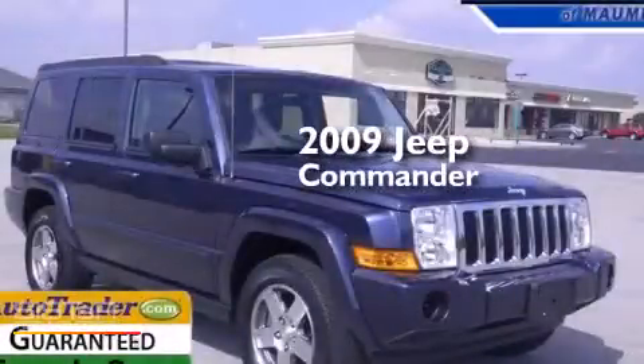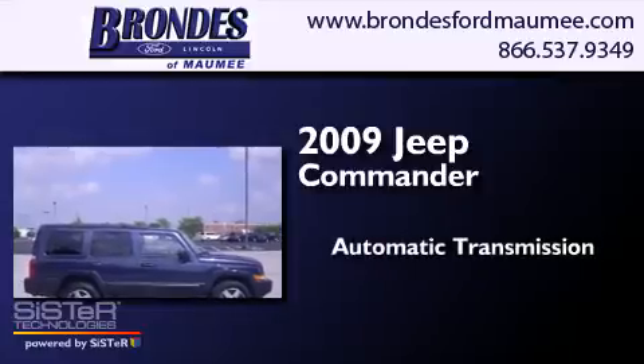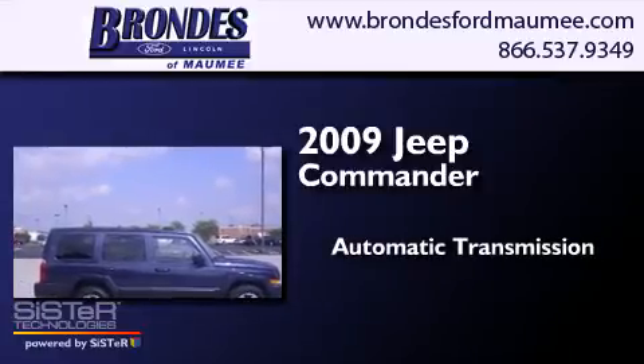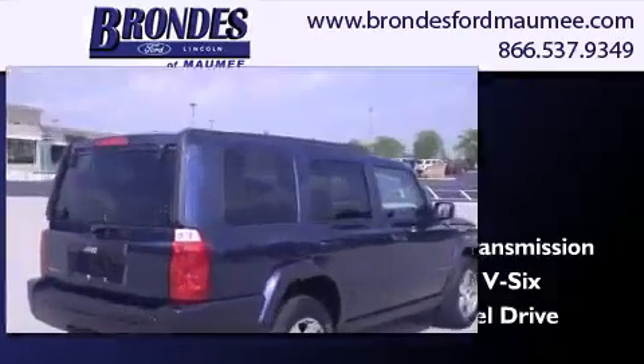This is a 2009 Jeep Commander. This SUV has an automatic transmission, a 3.7 liter V6, and the added safety and control of four-wheel drive.